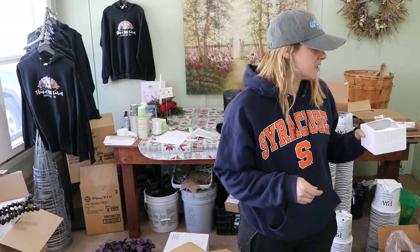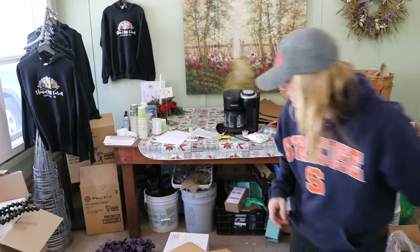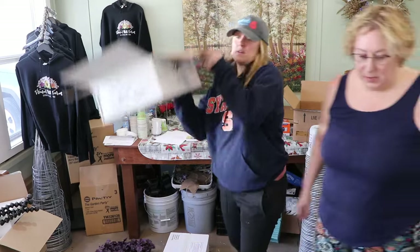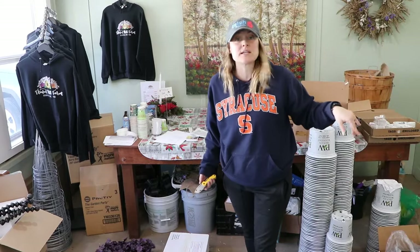My mom just came in with lavender frosting with Earl Grey — she's here helping with planting baskets and filling pots. I have two more boxes to go.